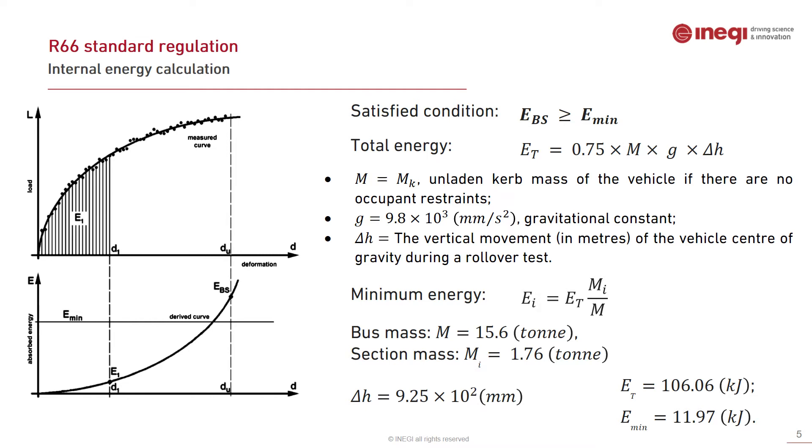Regarding the internal energy calculation per R66, it is possible to obtain the load-displacement curve at the loading position, and from that curve the internal energy to be absorbed can be derived. This condition must be satisfied in all experimental and numerical analyses: the section energy should be equal to or greater than the minimum energy. The total energy equation is given with mass, g, and delta h, and the minimum energy is calculated from this formulation.